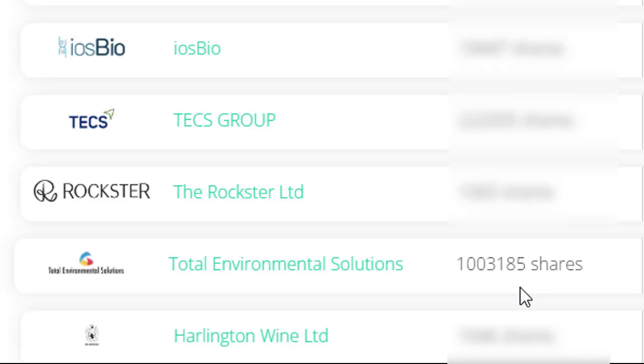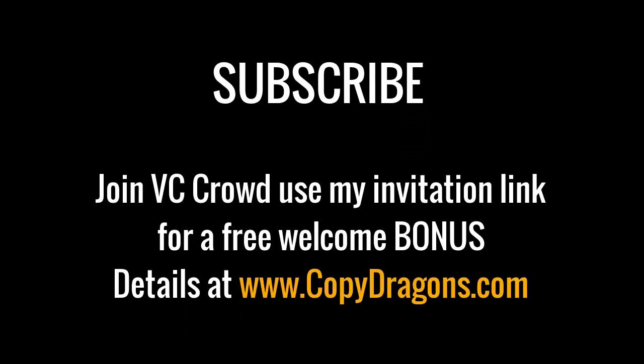I hope you found that useful and interesting. Give me a thumbs up and subscribe to the channel if you want more information on how to put your money to work with legitimate opportunities such as this. I'll see you on the next video — thanks for watching.